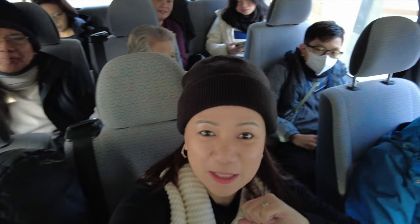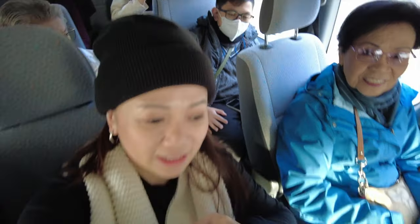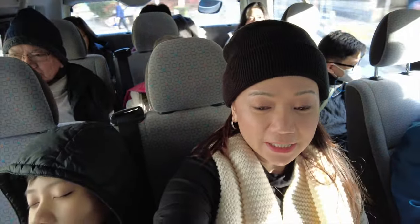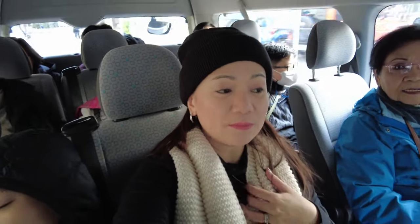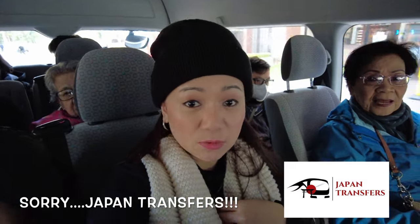It's day three today and it's actually Kuya Vito's birthday. Happy birthday! Our itinerary for today is Mount Fuji. We're already on the van — I got this from Japan Travels. I found them on Facebook and the reviews looked good. It's a 13-seater van because there are 10 of us.